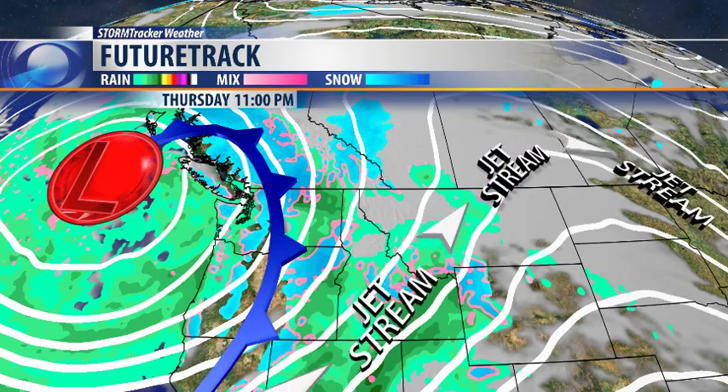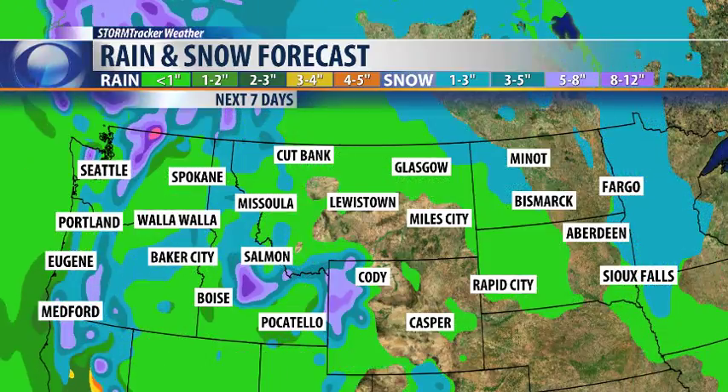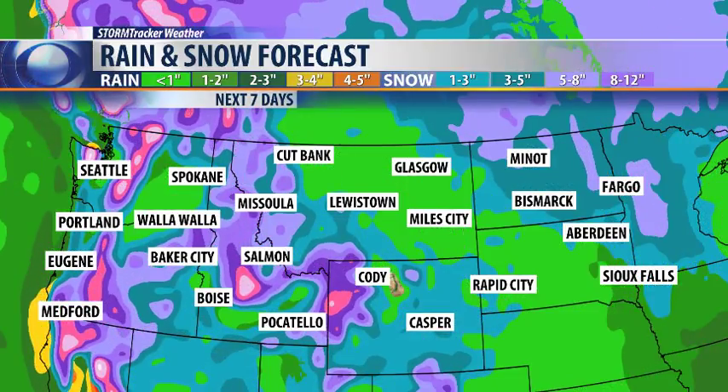I expect more of it to remain rain here, and most of the snow is going to fall in the higher elevations as we look at a rain and snow forecast over the next seven days. The green colors are rain, and blue and purple are snow. Those purple colors — 5 to 8 inches and 8 to 12 inches — are going to be along the continental divide in the upper elevations. We'll keep you updated on this storm throughout the rest of the day and continuing through the rest of the week.